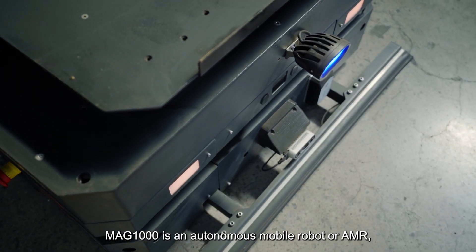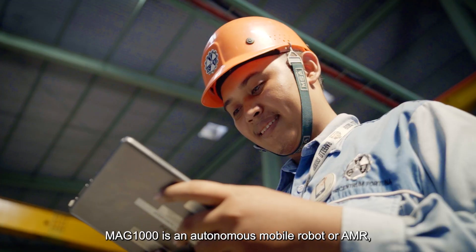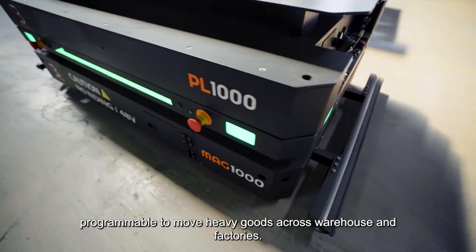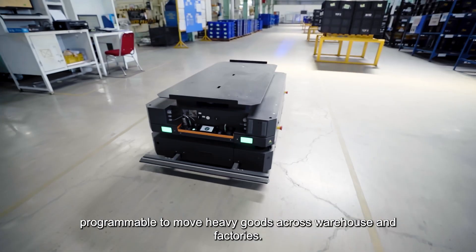MAG-1000 is an autonomous mobile robot, or AMR, that is designed to automate intra-logistics operations, programmable to move heavy goods across warehouses and factories.